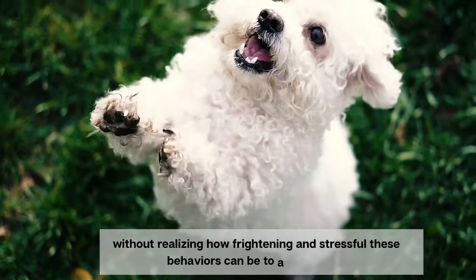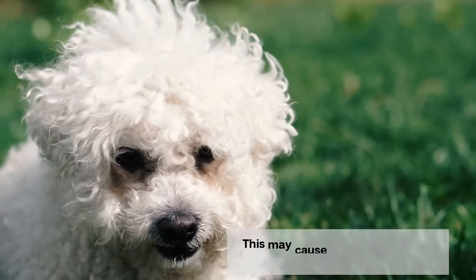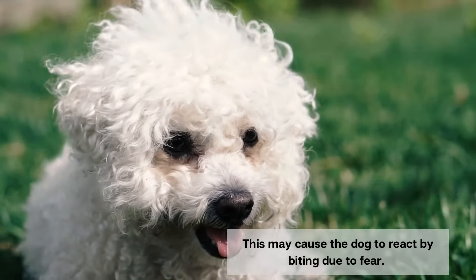Particularly because younger children are larger and may try to play pranks, rough play, or grab the dog without realizing how frightening and stressful these behaviors can be to a small dog. This may cause the dog to react by biting due to fear.